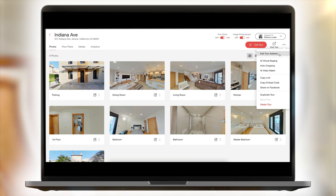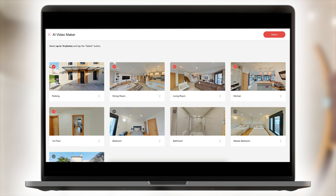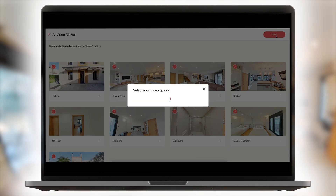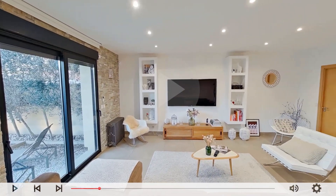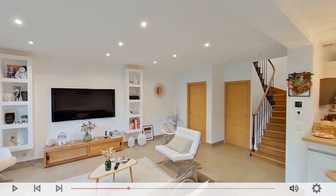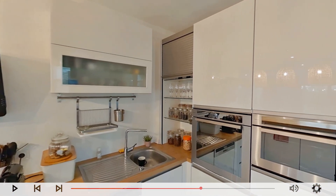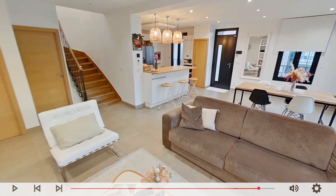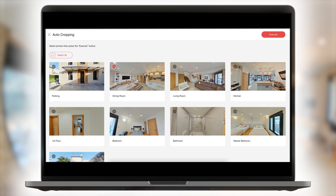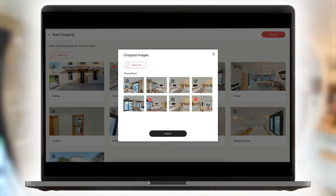Create beautiful 2D photos and videos to accompany your ads using the tools provided within our apps. Select up to 15 of your best 360-degree photos and the application will automatically generate a high-quality video. You can also automatically create attractive 2D images from your 360-degree photos.